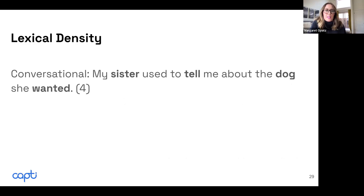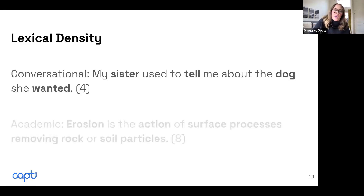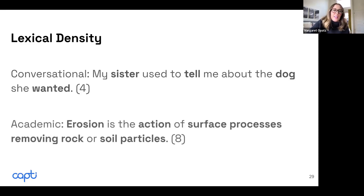When we think about lexical density, we're talking about nouns and verbs used within a sentence. In conversation, it's typical to have about four of these lexical words — verbs or nouns. But when you get into academic language, eight is very common in upper elementary school. As you get higher in grades, into middle school or high school, you could have up to 12 lexically dense words.